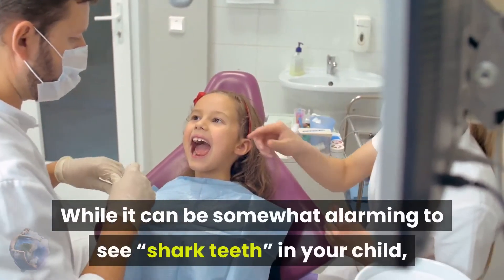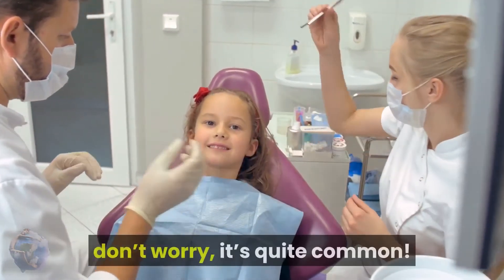While it can be somewhat alarming to see shark teeth in your child, don't worry — it's quite common.